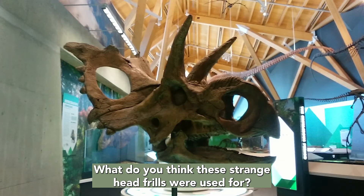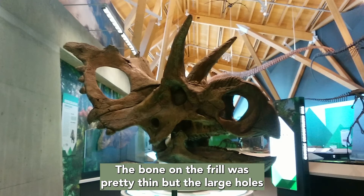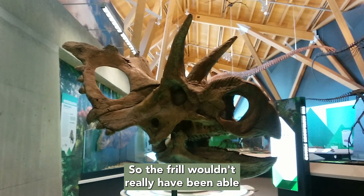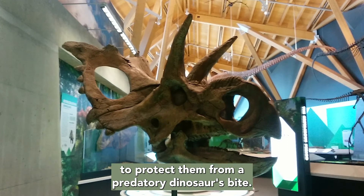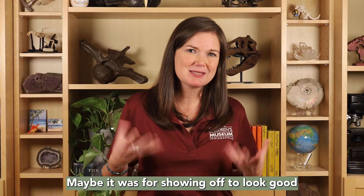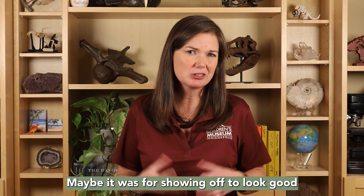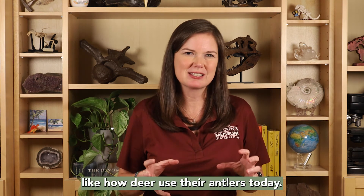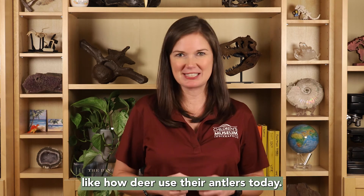What do you think these strange head frills were used for? The bone of the frill was pretty thin and the large holes would have been covered in skin in life. So the frill wouldn't really have been able to protect them from a predatory dinosaur's bite. Maybe it was for showing off to look good to other Xenoceratops, or the horns could have been used for wrestling, like how deer use their antlers today.